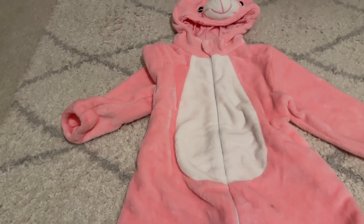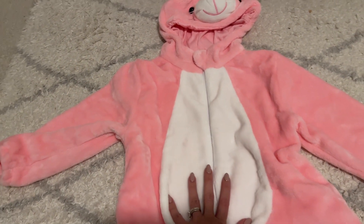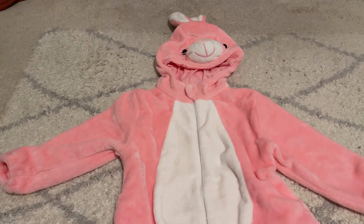Highly recommend it. Such a good find. I'm already buying a second costume for my toddler — that's how much she loves this, and myself as well.